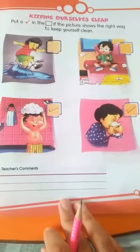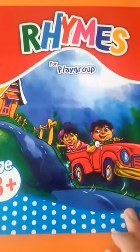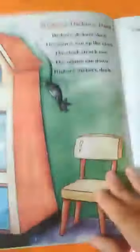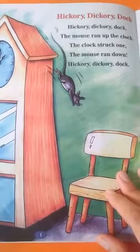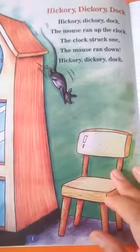Complete your task carefully. Students, our next book is Rhymes. Kindly open your rhymes book to page number 1. Today our rhyme is 'Hickory Dickory Dock.'